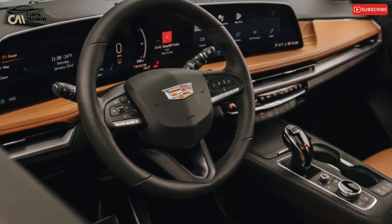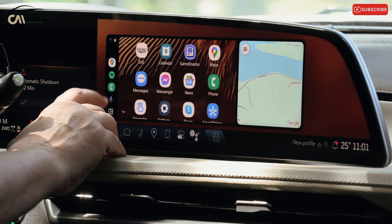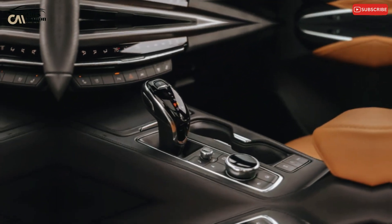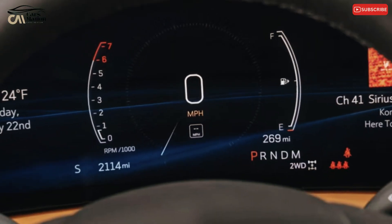The interface is straightforward and easy to use, with wireless Android Auto and Apple CarPlay standard. A seven-speaker audio system, in-dash navigation, and an onboard Wi-Fi hotspot with 5G internet connectivity are all standard. A 13-speaker AKG stereo is available as an upgrade.